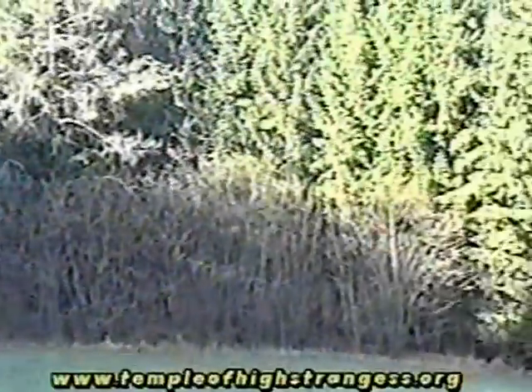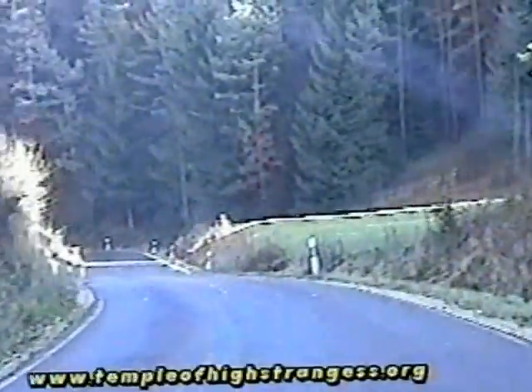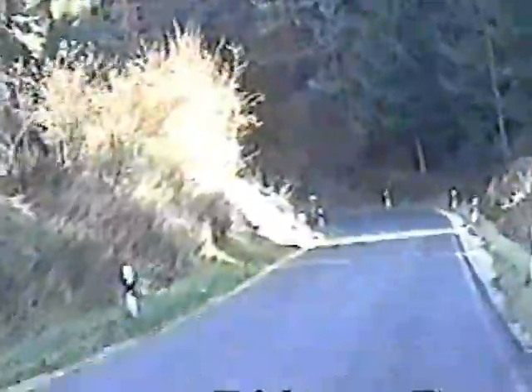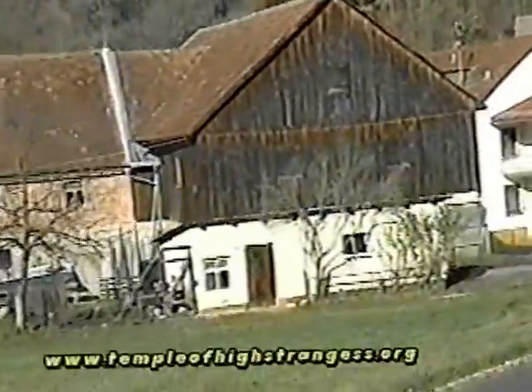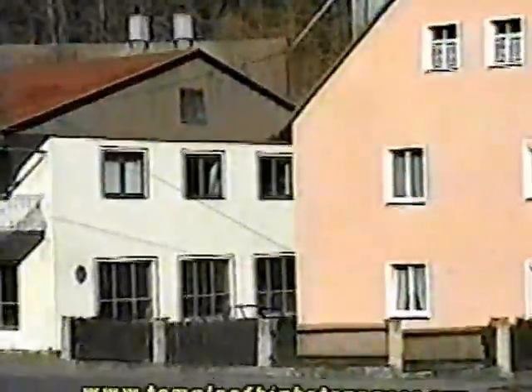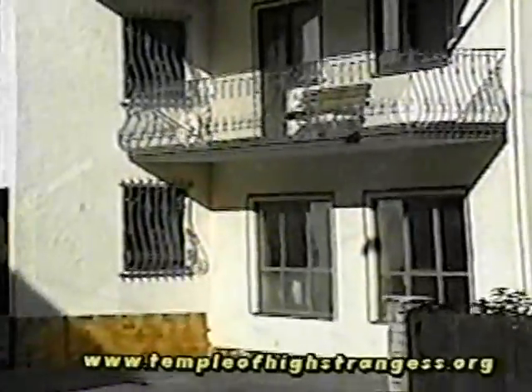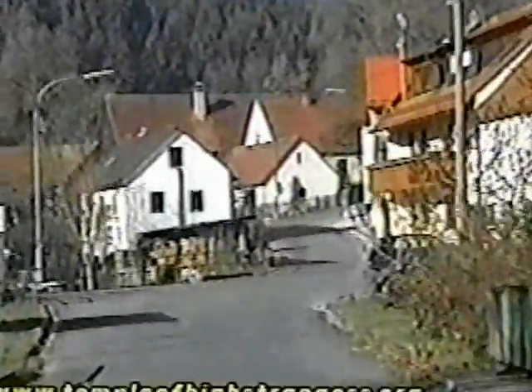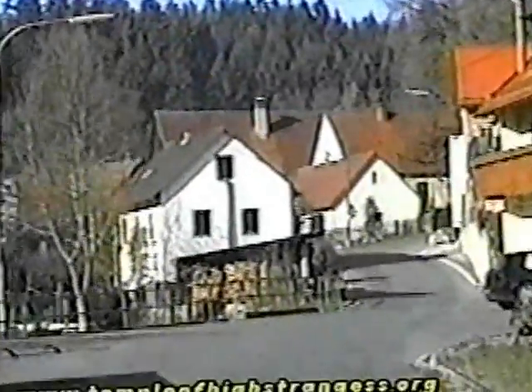They have many colors. Yes. The sun coming through there. No people. A few houses.